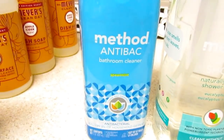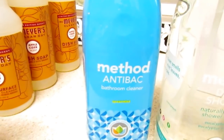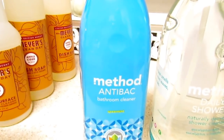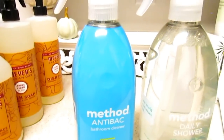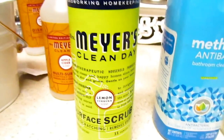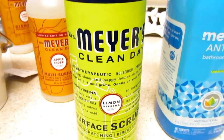The Method anti-bac bathroom cleaner — I've used this many times. I had the mint before and it cleans really well; it's just the smell that's a personal preference for the bathroom. This time I picked the spearmint to see if I like that. Other than the smell, the cleaning works great — it has things shining. I also picked up the surface scrub, which I haven't tried — it's like a Barkeeper's Friend, Ajax, or Comet.